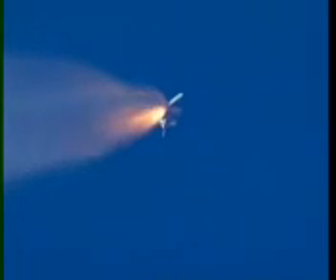Standing by now for burnout and jettison of the twin solid rockets. Booster officer confirms clean separation of the solid rocket boosters. Discovery now on three main engines — second stage.